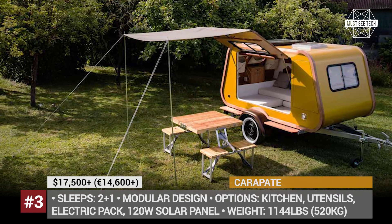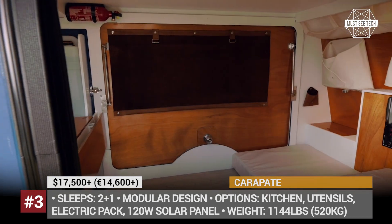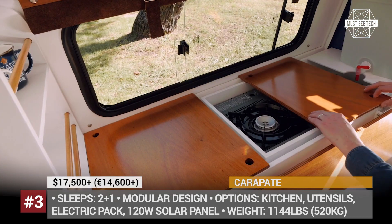The optional packages include a slide-out kitchen, a kid's bed, an electrical kit, and a solar panel that lets you be autonomous for a few days.